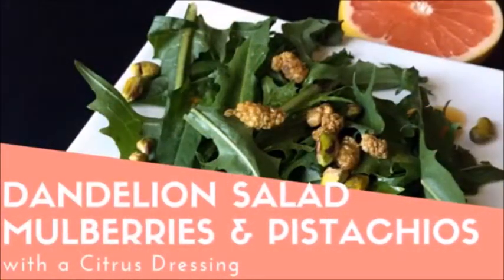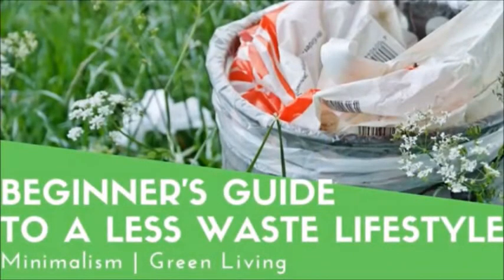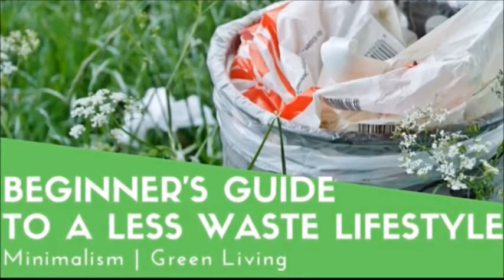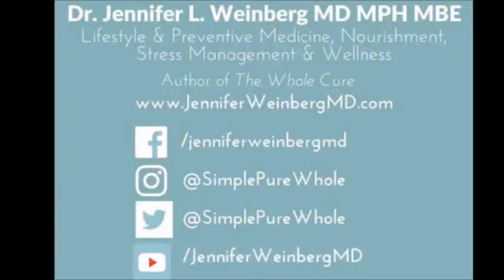You can learn more about these healthy favorites and some of my favorite ways to use them on the blog. My dandelion salad with mulberries and pistachios is a great way to try out these healthy ingredients. I also shared a beginner's guide to a less-waste lifestyle with some simple swaps for a cleaner, minimalistic life. I hope you enjoy some of these healthy favorites too and that you'll add them to your simple, pure, whole lifestyle.